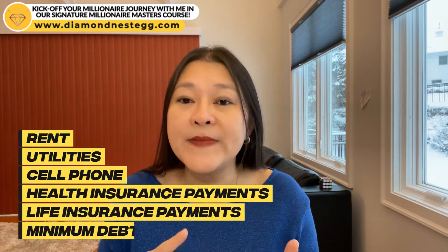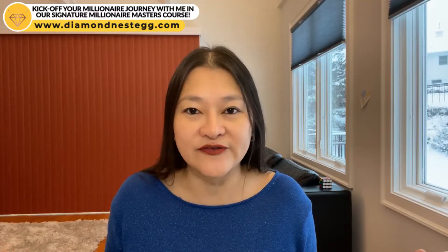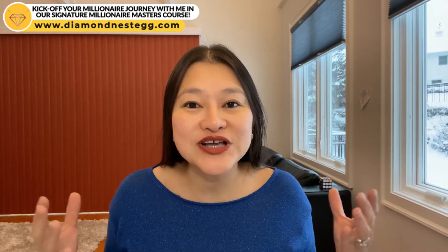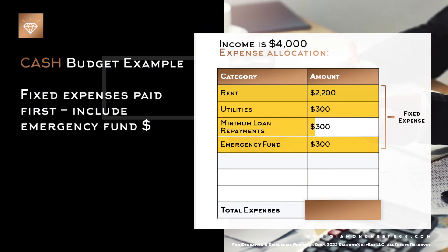Fixed expenses are the bills that you have to pay no matter what, even if you were to lose your job, such as your rent, utilities, cell phone, health insurance payments, life insurance payments, and minimum debt payments. To keep things simple, I've assumed here that your fixed expenses only include rent, utilities, and your minimum loan payments. I've also thrown in your emergency fund as a fixed expense, because I assume you're paying yourself first. Paying yourself first is a fundamental pillar of financial success and critical to getting you on that path to millionaire status. It means that the first expense paid each month is a contribution to your savings account — in this case, your emergency fund — along with your other fixed expenses.